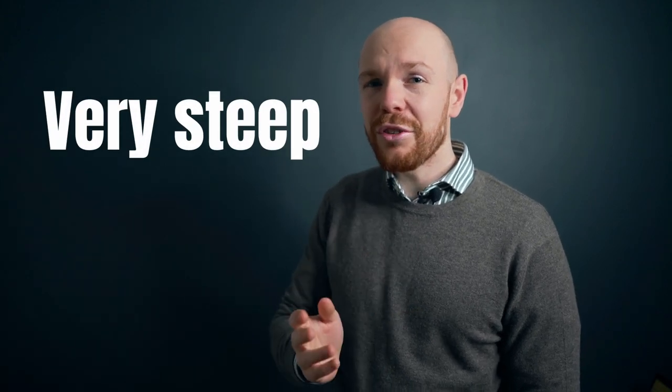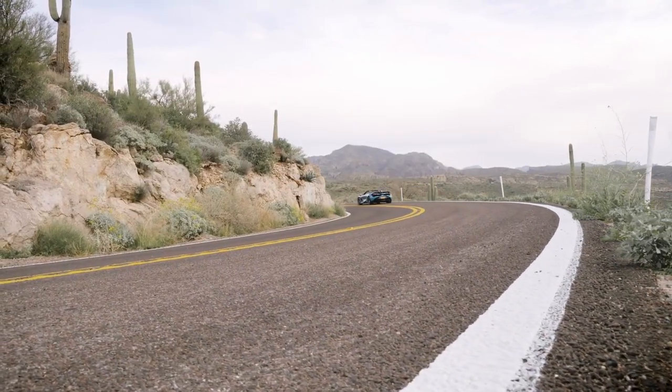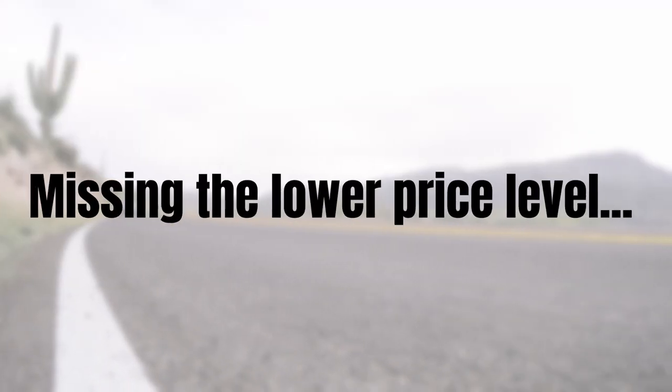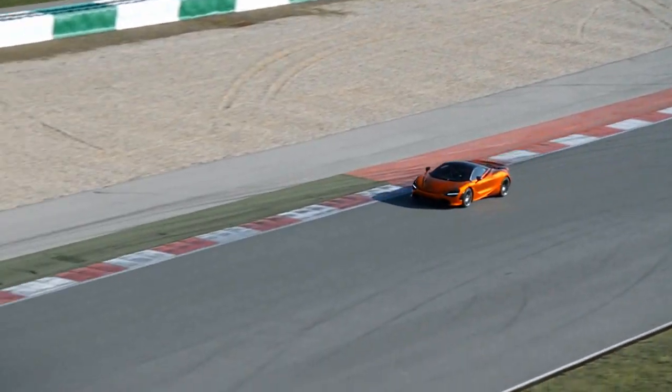So the data shows that the price for a used 720S increased — which is the opposite of what you might have expected, given how steep the depreciation curve is in the first years. Is there a possibility the data is somehow wrong? Well, maybe not wrong, but there are things to keep in mind. The market composition may be different now than before. Since supply shrunk, we're looking at a smaller part of the market and could be missing lower price levels — perhaps only higher-spec cars remain. Unfortunately, I have no way of checking this. However, the price increase is quite significant, and the chance that no single car falls in the lower price segment is very small even for this smaller market.